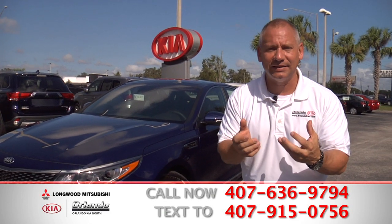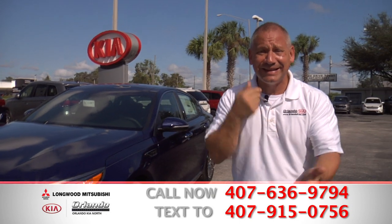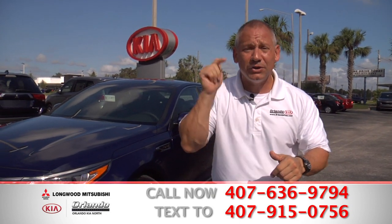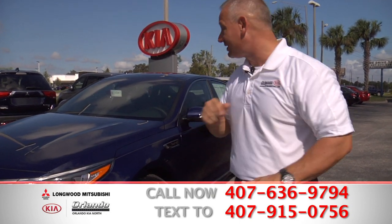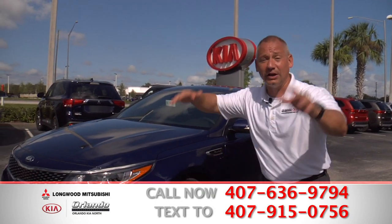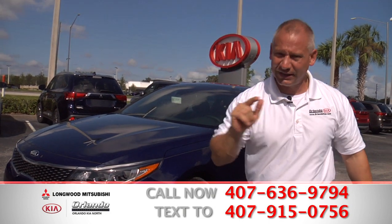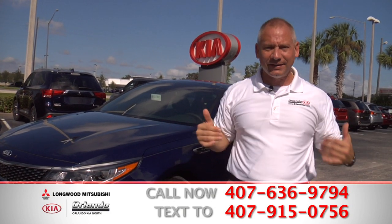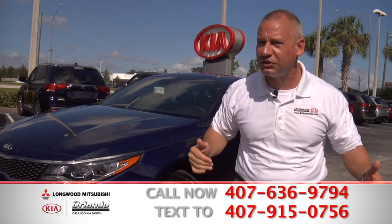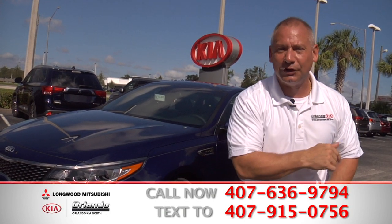Good credit, bad credit, no credit — it doesn't matter. What does matter is you come on down, take a look around at all the cars that we have, and let us make your dreams come true. I can't help you if you don't come on down. Pick up the phone, call us, text us — let's get this going today. You could be driving this weekend and styling around in your brand new car with a 10-year, 100,000-mile warranty and a low payment of $259 a month.